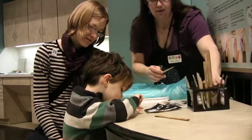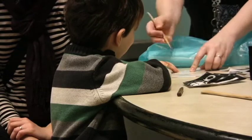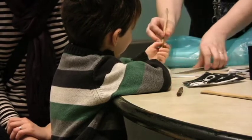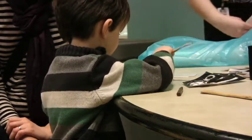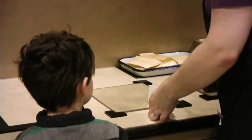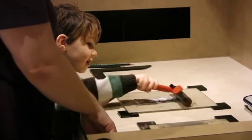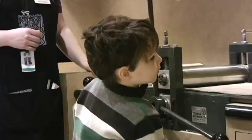Printmaking is one of our most popular stations. You would start at the art station and actually create your own design, or we provide images that you can use for inspiration. Once you've created that artwork, we help you with the ink — you get to roll ink onto your picture and then you get to turn the printing press wheel.